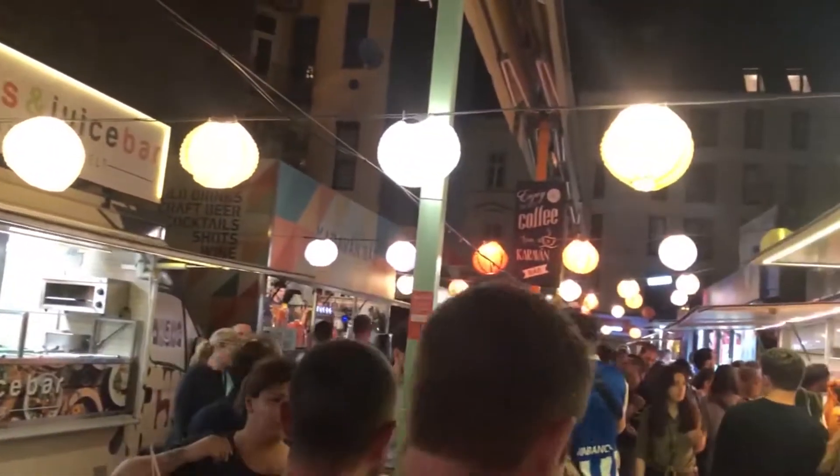Next door to Simpla, there is like a food truck port — a lot of different foods and a lot of different food trucks. Great place, good place to grab some food after you've had a couple of drinks.